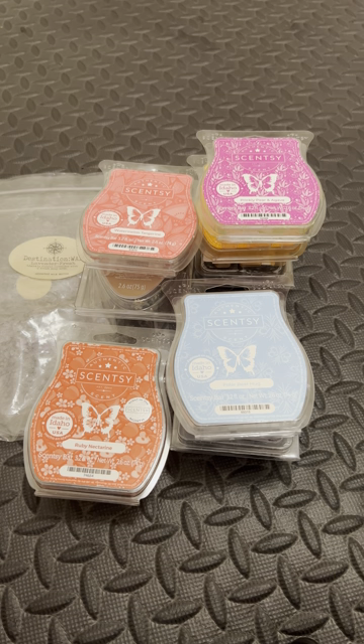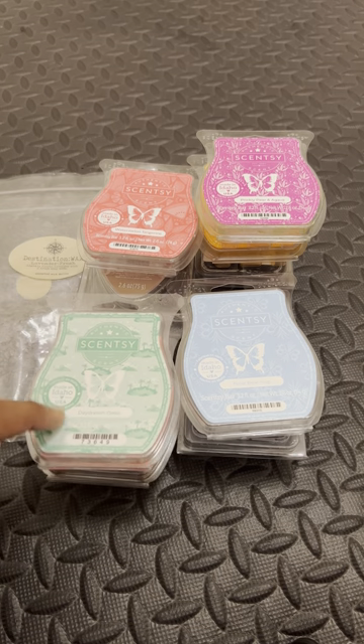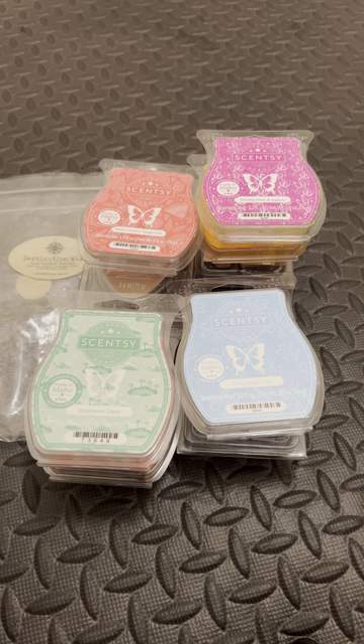Here we have Daydream Oasis from Scentsy — another really nice bathroom one. To me, this smells kind of reminiscent of cucumber melon, but it doesn't smell like it. To me, this smells like vacation — like if you went on an island, by the beach, and you went in the bathroom, this is what it would smell like. This is another really good guest bathroom scent, especially for springtime. I think it's a bit too much for a hot summer day.